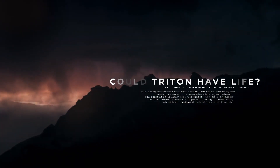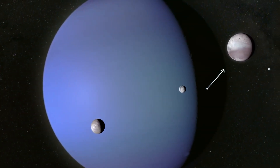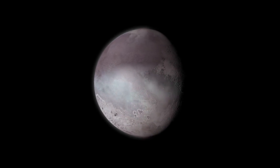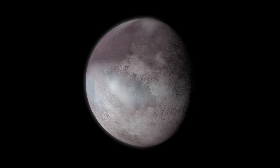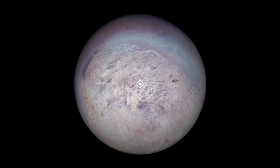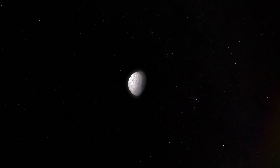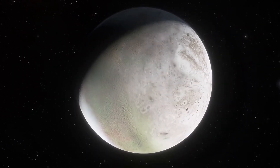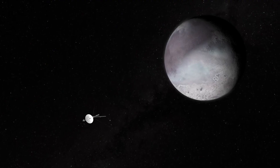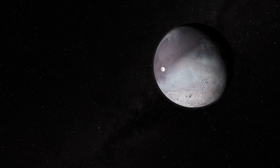Could Triton Have Life? Voyager captured images of the largest of Neptune's 14 moons, Triton, and its rocky, craggy surface. Triton is one of the few moons in our solar system that is still active, with a rock and metal core surrounded by an icy surface. Scientists believe that water may exist on this moon, and due to its active core, there may be enough thermal activity for water to exist in liquid form. Some take this to mean that Triton may be able to support some form of life, if it were able to overcome Neptune's massive magnetosphere, which is harmful to most forms of life.